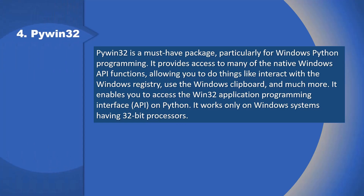4. PyWin32: PyWin32 is a must-have package particularly for Windows Python programming. It provides access to many of the native Windows API functions, allowing you to interact with the Windows registry, use the Windows clipboard, and much more. It enables you to access the Win32 Application Programming Interface (API) on Python, and works only on Windows systems having 32-bit processors.